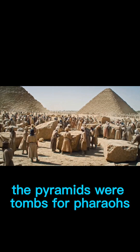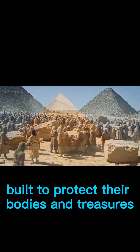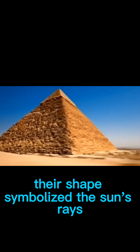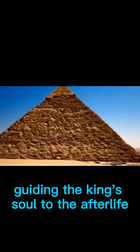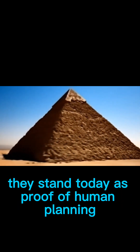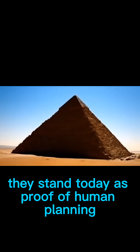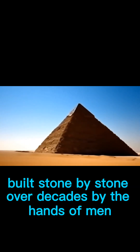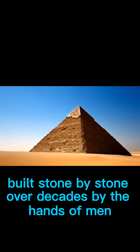The pyramids were tombs for pharaohs, built to protect their bodies and treasures. Their shapes symbolized the sun's rays guiding the king's soul to the afterlife. They stand today as proof of human planning, skill, and determination, built stone by stone over decades by the hands of men.